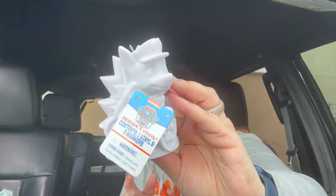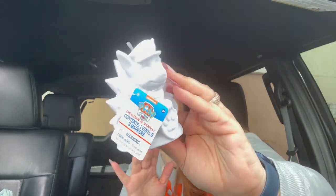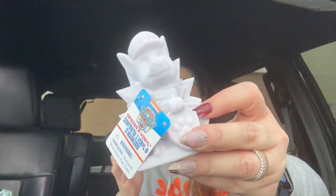They also have a Paw Patrol Design-a-Vinyl — I believe this is Chase. These are just so cute. These would also be great for a birthday party: just put them on the table with the markers and let the kids decorate them, or toss them in a little goody bag. I was so excited that Dollar Tree brought these in.